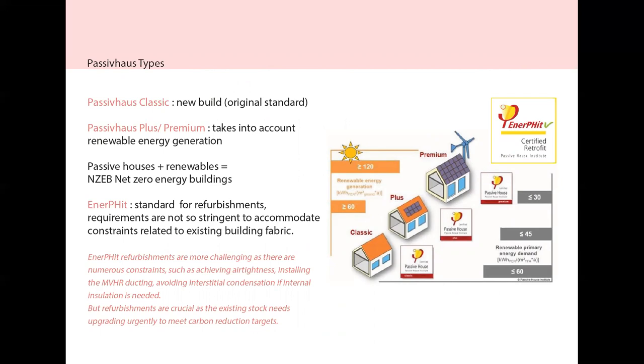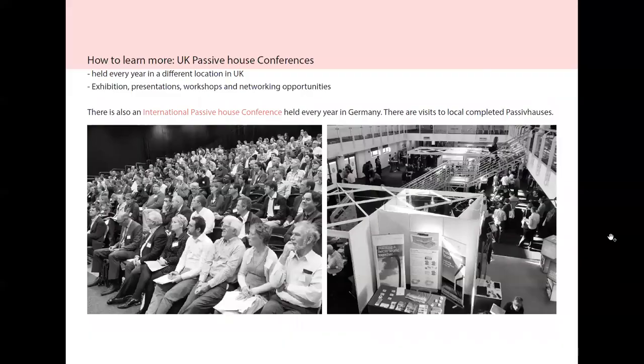There are several types of Passive House certifications. Apart from the classic, there is a Plus or Premium, which take into account renewable energy generation — a Passive House with renewables will be very close to achieving the net zero energy building target. EnerPHit is the certification for retrofits, where requirements are not as stringent because there are more challenges regarding achieving air tightness in an existing building, installing the MVHR ducting, or avoiding interstitial condensation if internal insulation is needed. Refurbishments are actually quite crucial at this stage to ensure the existing stock is upgraded urgently to meet carbon reduction targets.